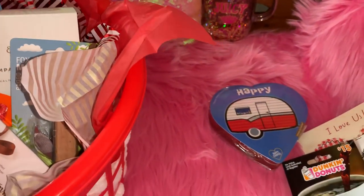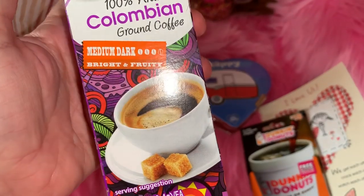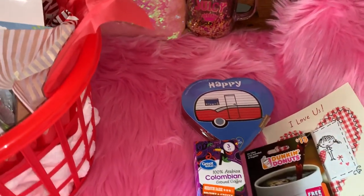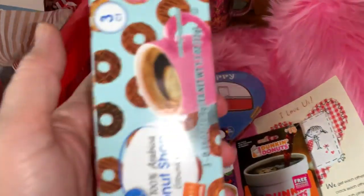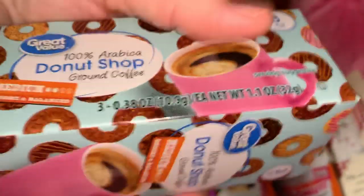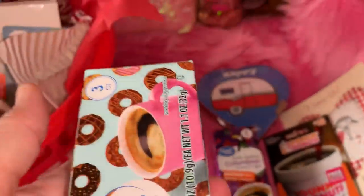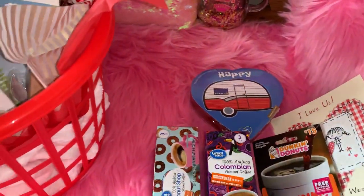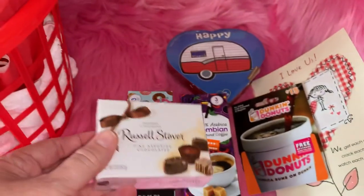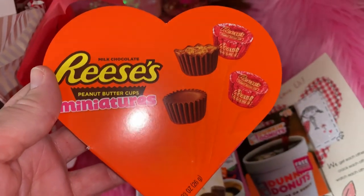He's a huge coffee drinker, so I found him this Colombian ground coffee, a little three-pack of K-Cups. And then I also found him the Donut Shop ground coffee, a little three-pack of K-Cups — that's my favorite kind of coffee because, hello, donuts on the packaging! I'm a sucker for that. And then I got him a little box of Russell Stover's chocolates, plus a little box of miniature Reese's Cups since that's his favorite.